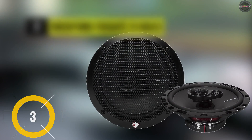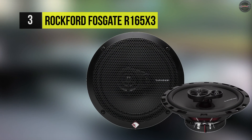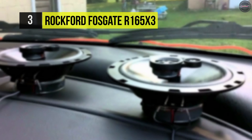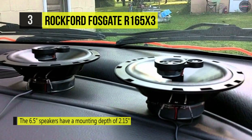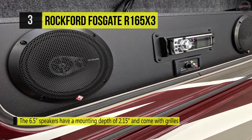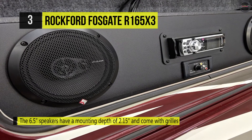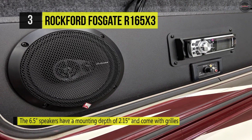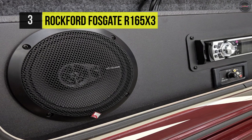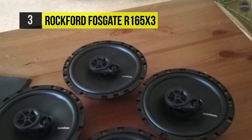The Rockford Fosgate R165X3 is a 6.50 inch three-way full range speaker rated at 45 watts RMS for a new generation of factory replacement speakers. The Silk Dome tweeter and SuperPlezo tweeter add the excitement of strong high-frequency response to your music, without a trace of harshness.